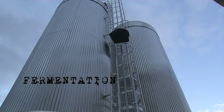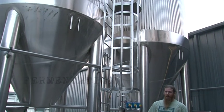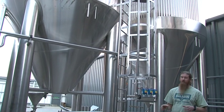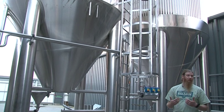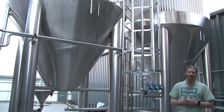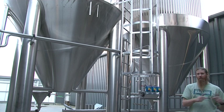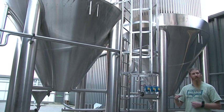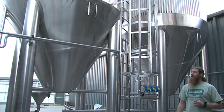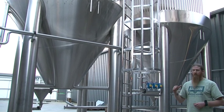The brew house is the first stage of the process. The second stage is where the real magic happens — inside these fermentation vessels. The brewing side is very technical with a lot of parameters we can measure and control. But as soon as it gets into the fermenters, it's up to the yeast. All we can do is make sure the yeast is in the best possible condition so it doesn't create any off flavors. This is where we convert all those sugars from the brew house into alcohol — the yeast eats the sugars and turns them into ethanol.